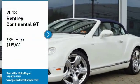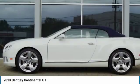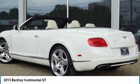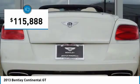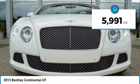Take a ride in the 2013 Continental GT. The Continental GT combines phenomenal power, incomparable refinement, and class-leading performance, and is priced below $120,000. This vehicle has less than 6,000 miles.